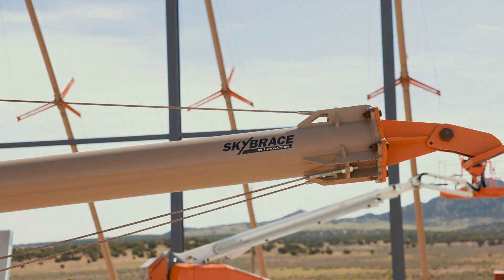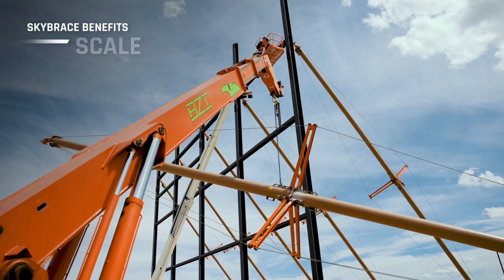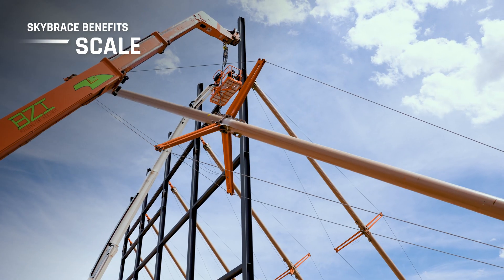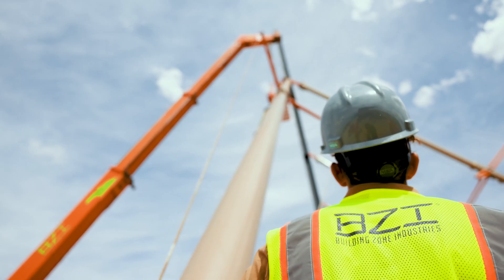The revolutionary Sky Brace provides three primary benefits to construction teams. Sky Brace provides secure support for exterior structural columns up to 80 feet and offers multiple configuration options with other Sky Brace units. While traditional bracing braces a piece of steel, Sky Brace can brace the building.